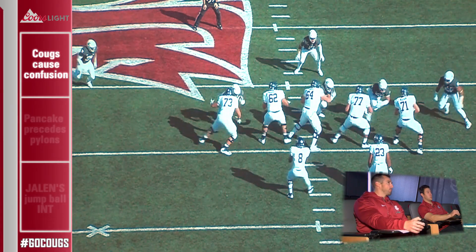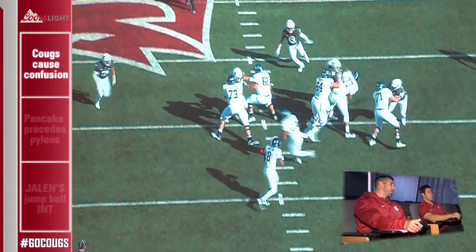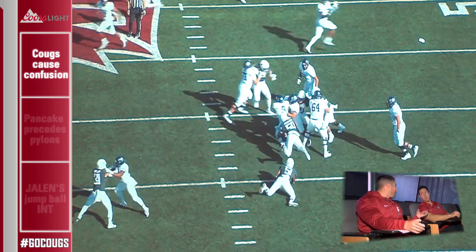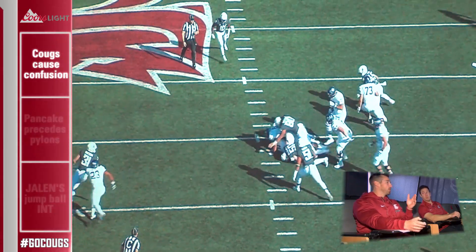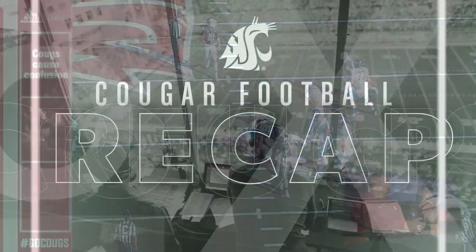The quarterback's looking to the left. He gets spooked by Isaac Dotson coming off the edge, so his eyes come back to the right and he starts running. That's one of the things we saw when we watched film — Alex Grinch saw it early in the week. Once his eyes went to his first progression downfield and he saw any pressure — what we call color — coming at him, his eyes would go right down to the rush and he'd start moving around. Coach Grinch picked up on that and drew up a perfect play.